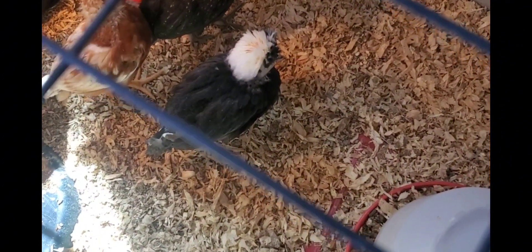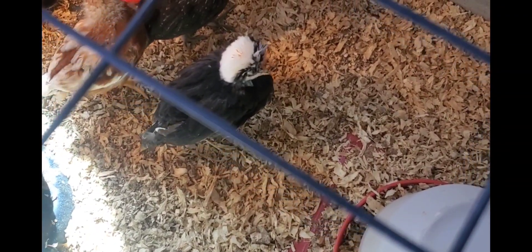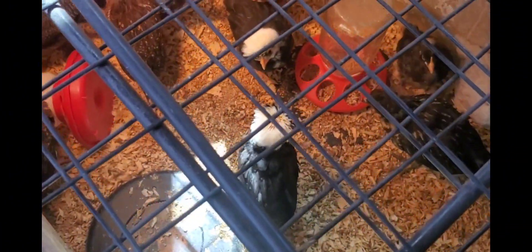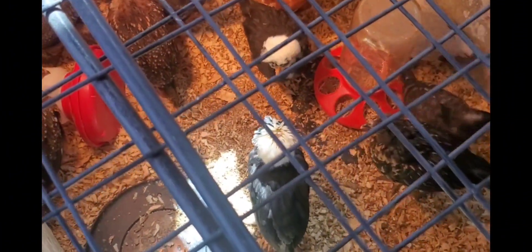We were not successful in raising white crested black Polish to full maturity last time because our cats ate them — we didn't have a safe enough setup like this one. Because of their cute little top knots, they do attract predators more readily.